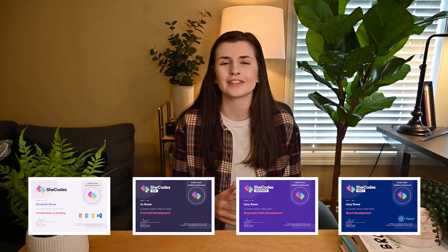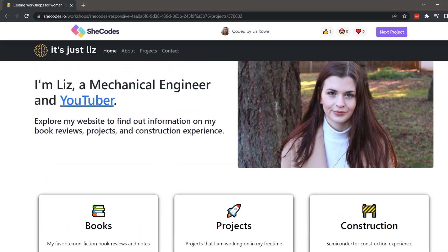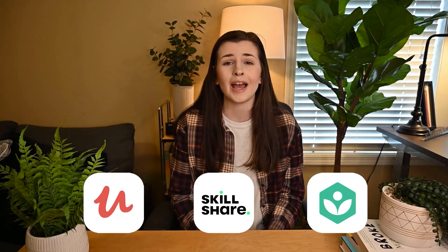I took every single coding class offered on SheCodes and learned how to build an industry standard website. So let's figure out if these classes are right for you too. Now I know there's a ton of boot camps out there, and I'm also a big fan of Udemy, Skillshare, and Code Academy that I use all the time, but SheCodes was my absolute favorite.